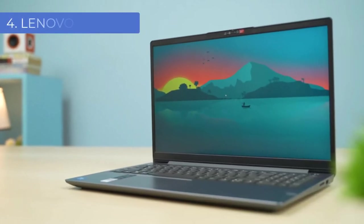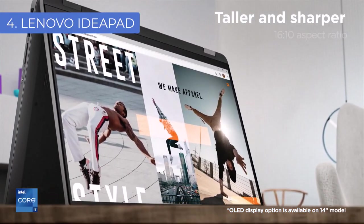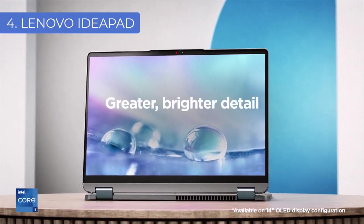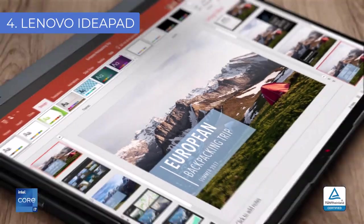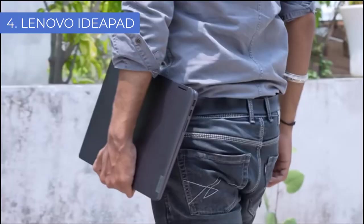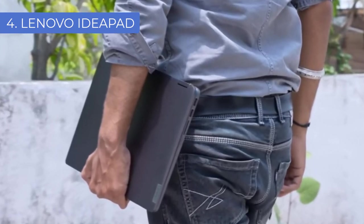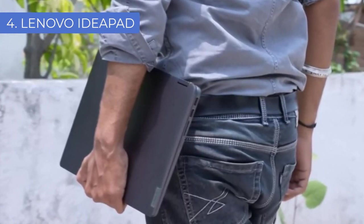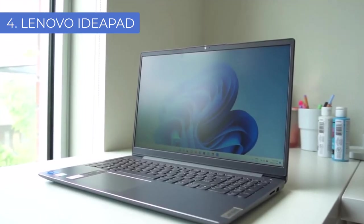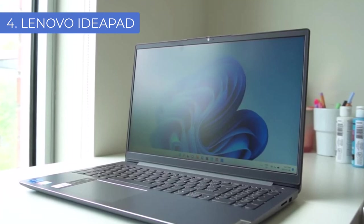Number 4: Lenovo IdeaPad. Lenovo IdeaPad laptops are quickly becoming some of the most popular machines on the market, not only because of their sleek design but also because of their great performance and affordability. If you're looking to get into music production without breaking the bank, a Lenovo IdeaPad may be the perfect choice. With a Lenovo IdeaPad laptop you can expect a high-definition display, long battery life, and an Intel Core processor.